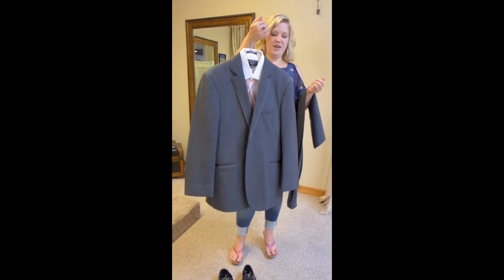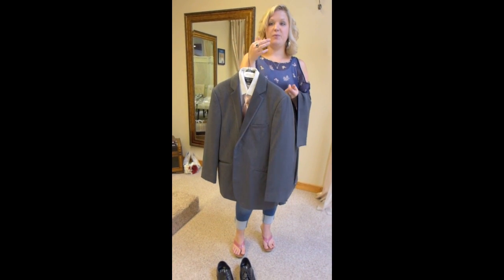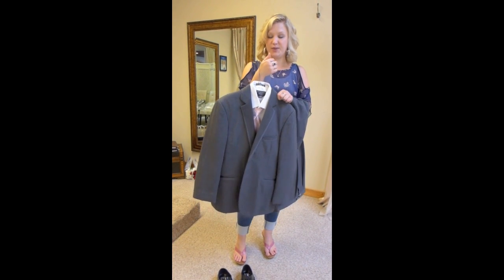Hello! I have a wonderful tux for you. This is a slate gray option. We have five different shades of gray, so this is one of the darkest — the darkest one you can get.